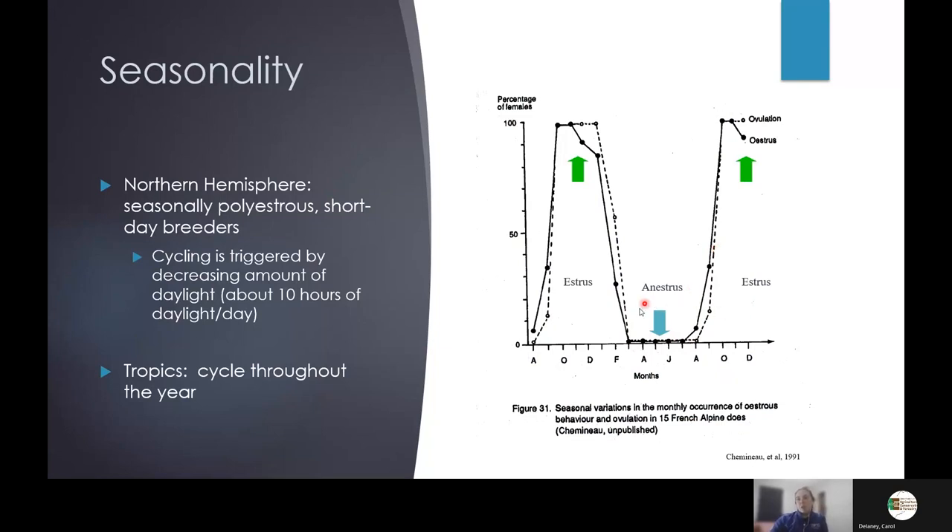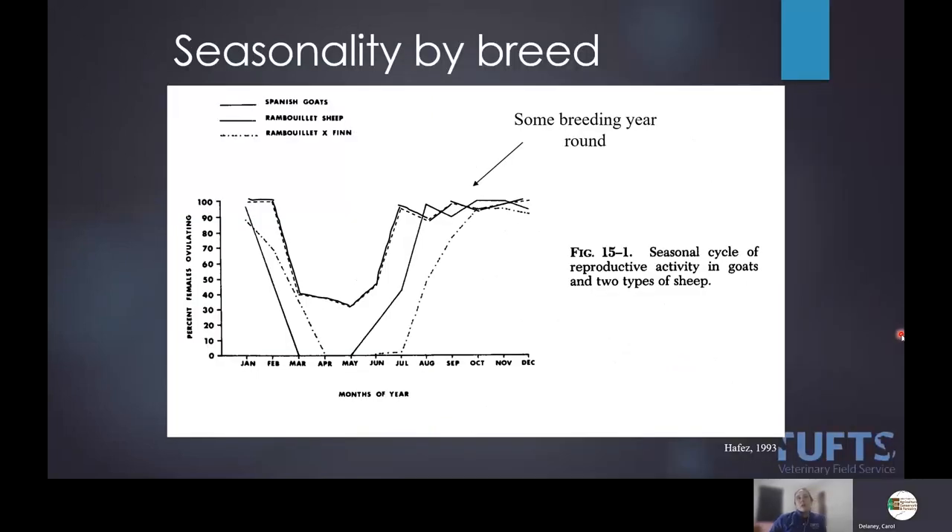Clients really struggle to understand seasonality — they want to capitalize on spring when they're home more, have time to get rams collected, or want to flush females that didn't conceive during normal season. It's just not ideal. There's also seasonality by breed; some breeds have a longer anestrus period versus a shorter one. Working with your clients to understand that and maximize their efficiency is really important. For most breeds in the US, October–November is the ideal time.